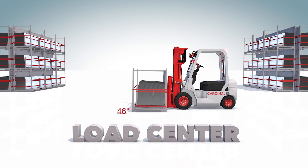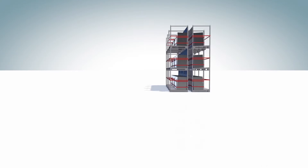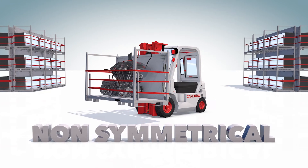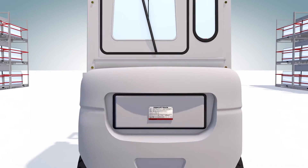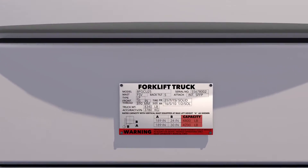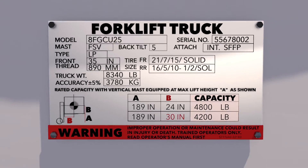For example, take a uniform load on a 48-inch long pallet. The load center would be at 24 inches. However, loads can often be uneven and include non-symmetrical items. In cases like these, extra care must be taken to estimate the center of gravity. The data plate located on your lift truck will tell you what your maximum lifting capacity is, given a stated load center. The further your load is away from the mast, the less lifting capacity and stability your forklift has.